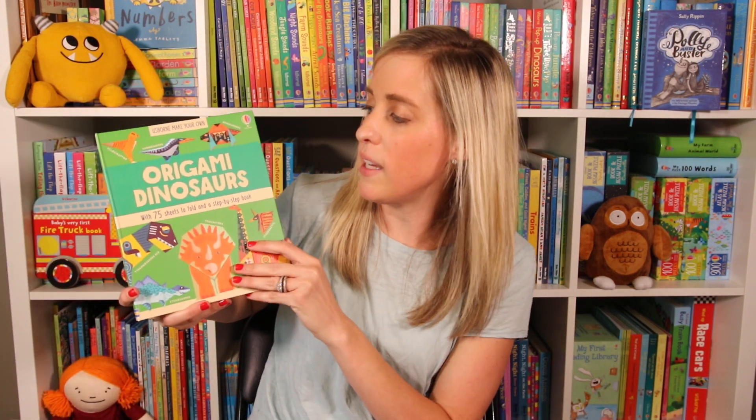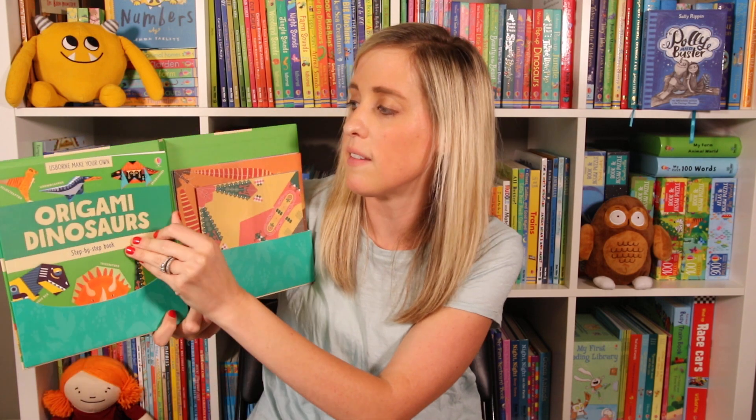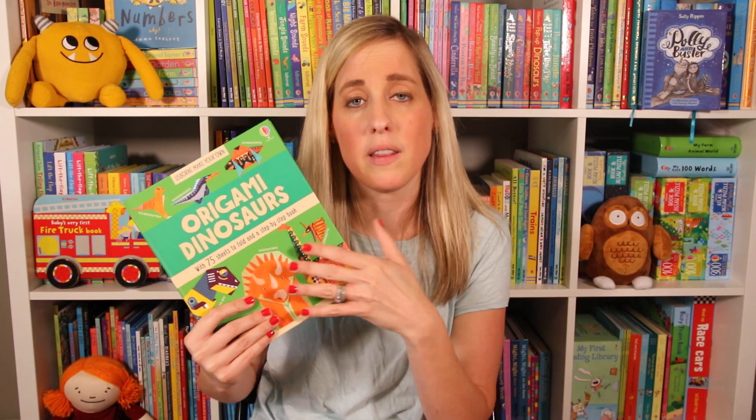Next we have Origami Dinosaurs. This is great for ages seven and up. It comes with a step-by-step guide on how to make origami as well as the paper that you'll need. I love that we have dinosaurs — we have other origami books, but this one's specific to dinosaurs, which I think is a great new addition.